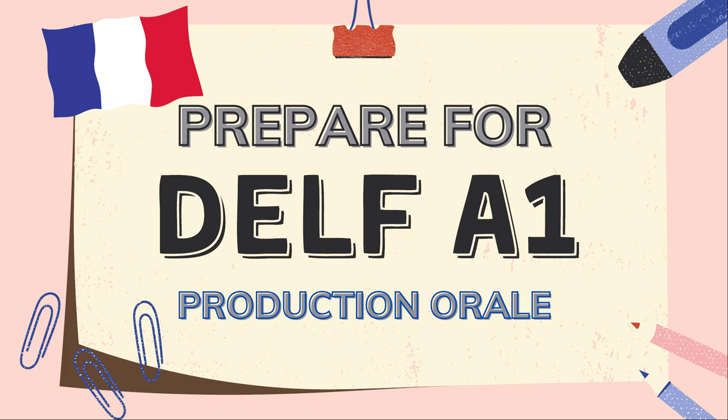Bonjour à toutes et à tous et bienvenue dans une nouvelle vidéo Learn to French. Je m'appelle Eden et j'enseigne le français. Hello and welcome to another video on Learn to French. My name is Eden and I teach French. In today's video, we are going to prepare for the DELF A1 speaking test, la production orale du DELF A1.